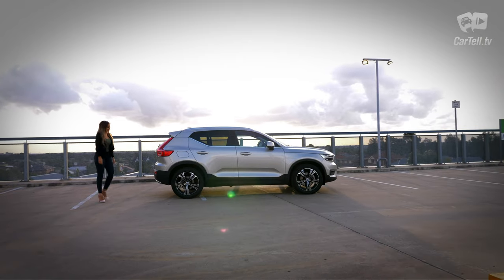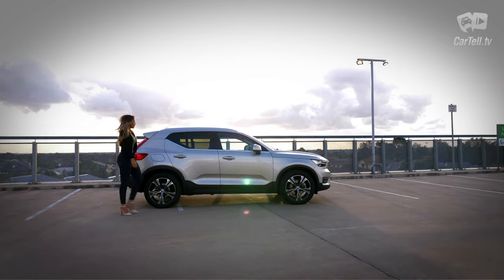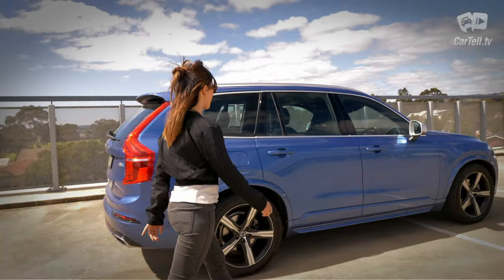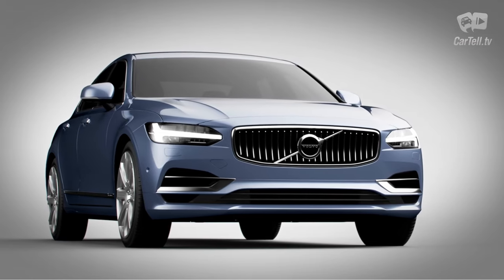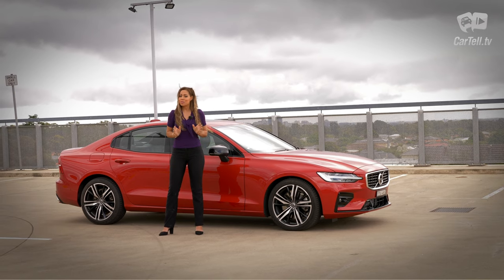For example, the XC40 is one of our favorite small SUVs, and that's in a very tough competition. We also love the XC90 when it appeared, as well as the classy S90. However, the S60 has a bit of a tougher job.